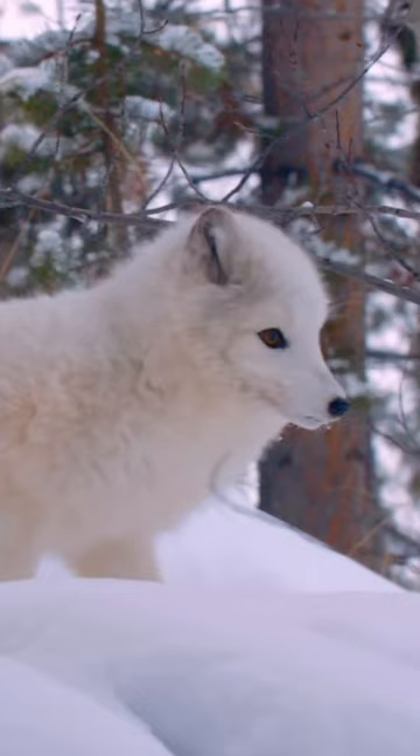Her legs are also a lot shorter than other species of foxes, which again helps retain the heat close to her body.